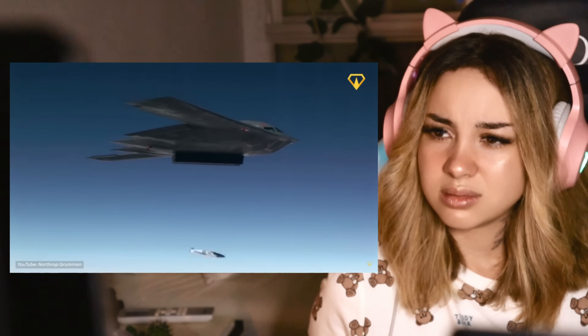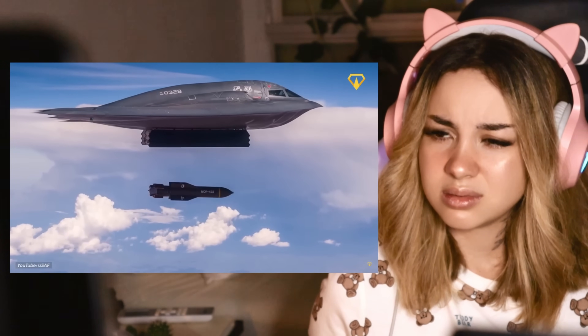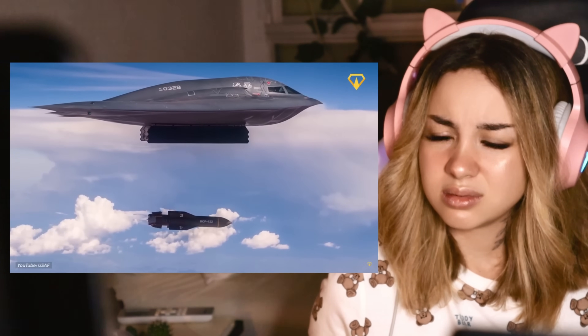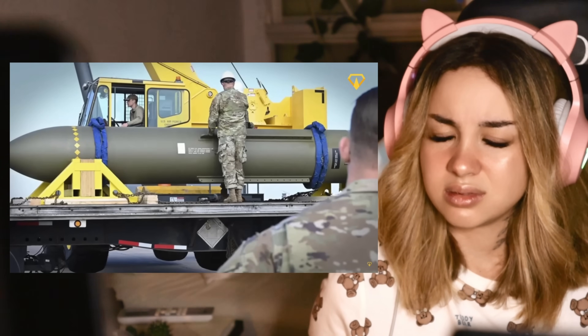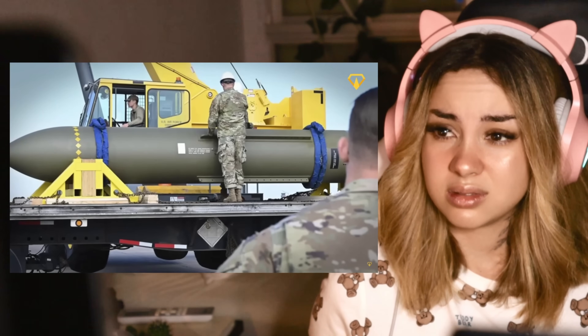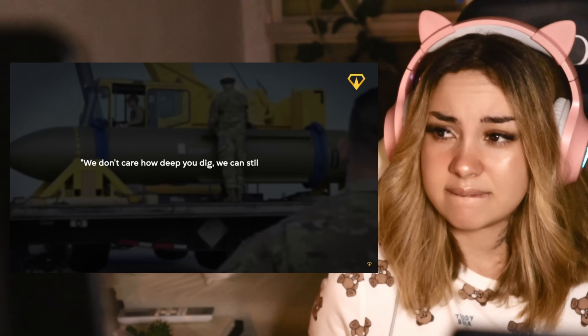If you're feeling a little more ambitious, it can deploy specialized weapons like the GBU-57 Massive Ordnance Penetrator. At 15 tons, this bunker buster is basically a small building that you can drop on other buildings — the Air Force's way of saying, we don't care how deep you dig, we can still reach you.